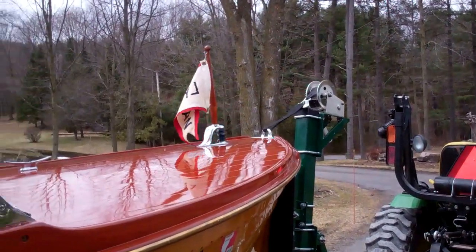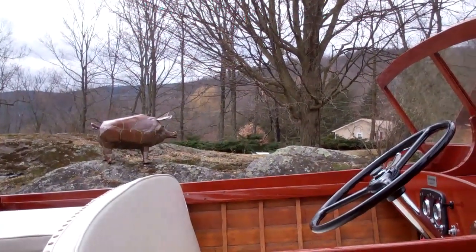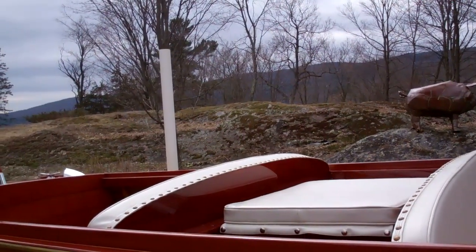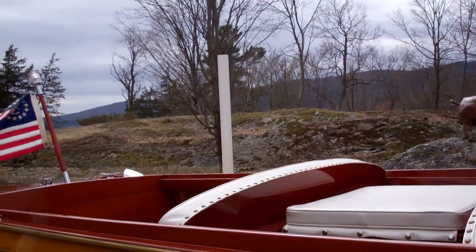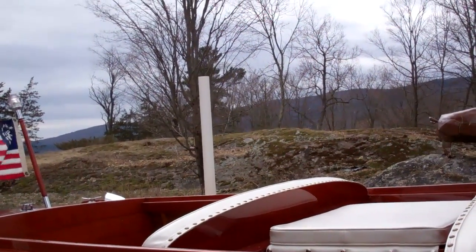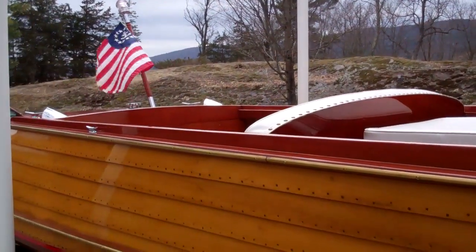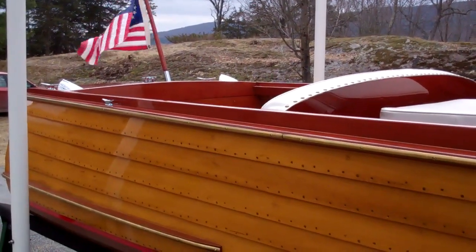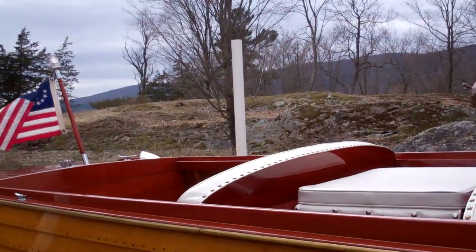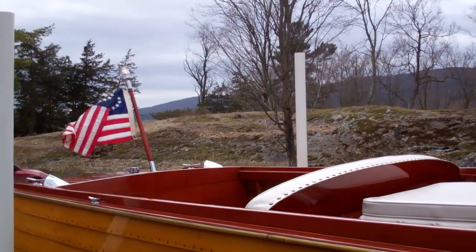With that, we welcome her to the fleet of Snake Mountain Boatworks Preserved Antique Boats. It's been a wonderful task and the result checks all of our boxes. I hope it checks all of yours. Thank you so much — bye-bye for now from Snake Mountain Boatworks.